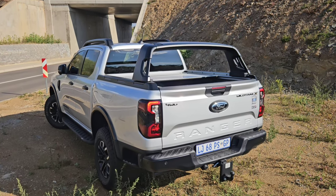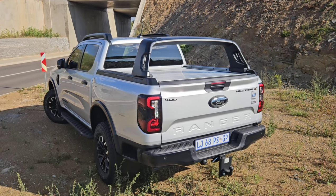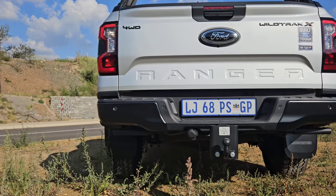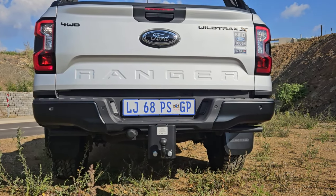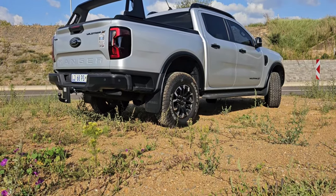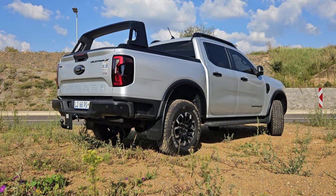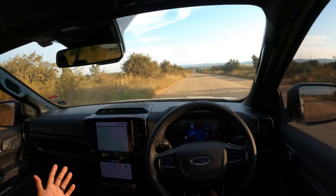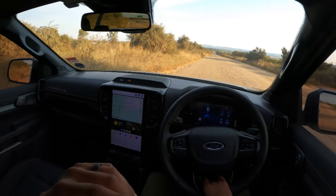If you look at the Raptor, it has the lowest load capacity of the range — around less than 700 kg. It's clearly not made for loading. That suspension also affects the towing capacity: in this one you still get the standard 3.5-ton towing capacity, while in the Raptor it's cut by around 1,000 kg — a whole ton.